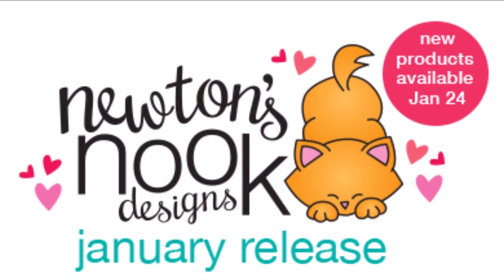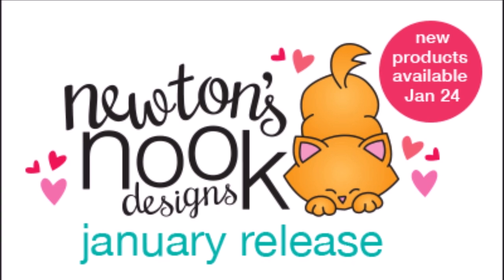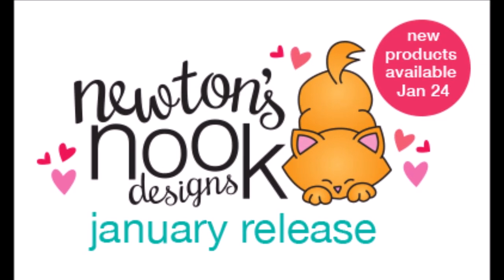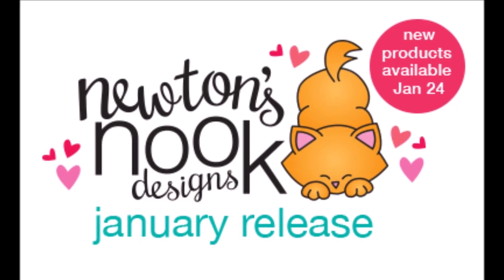Hello everyone, Tina here. I hope you're having a fabulous day. Thank you so much for joining me. I'm super excited — I get to share with you a couple of the brand new items from the Newton's Nook Designs January release.